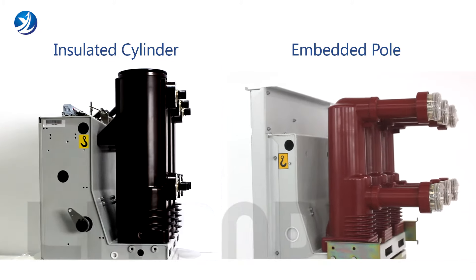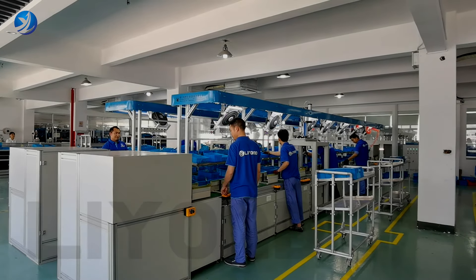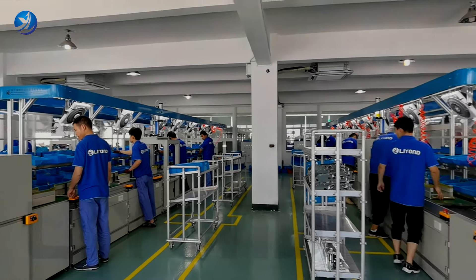Our products are exported to Europe, North America, and the Middle East. The high quality has won good reviews from customers.